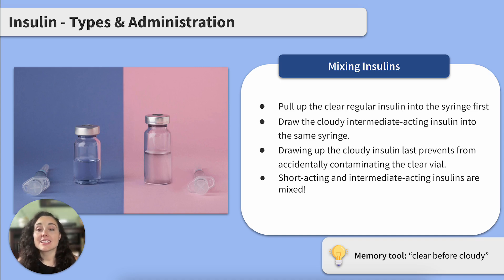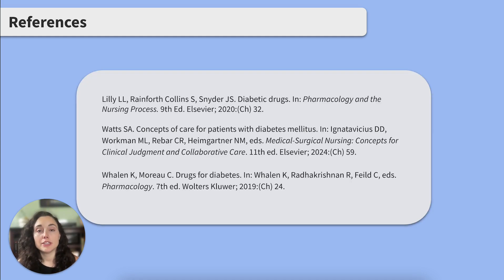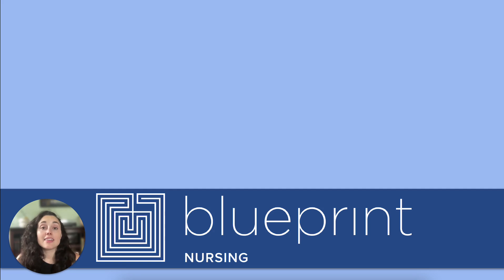That's insulin types and administration. Let's do a quick question to go a little beyond what we reviewed — what medication counteracts the effects of insulin? The answer is glucagon. Here's the material we used to make this review. Thanks so much for joining me today. Don't forget to subscribe to Blueprint Nursing's channel to keep up with the latest videos and check out our live study group options. See you next time.